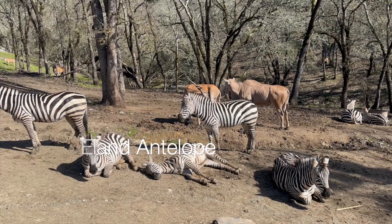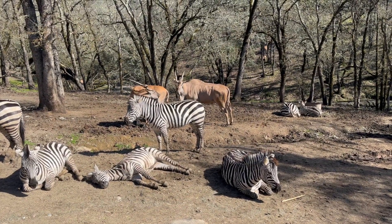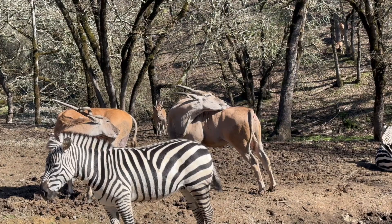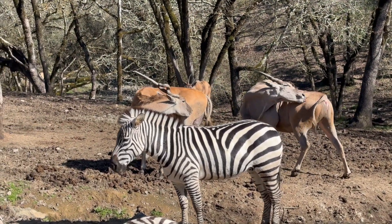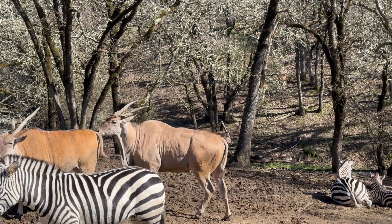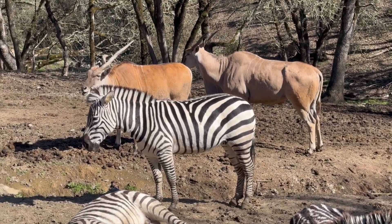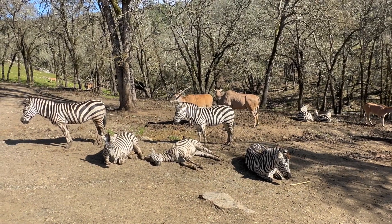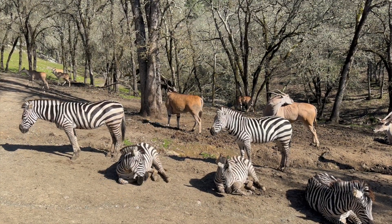Right behind the zebras we have eland antelope — the largest species of antelope, and the first species we had here at Safari West. The handsome fellow on the right is our bull eland; he's not even close to being done growing — males can get over 3,000 pounds. Right next door we have Miss Star, who's got a funny horn — one that goes straight and one that spirals. That's because of a horn injury at the growth plate where it connects to the skull, and it started to grow a little funny. It's never going to straighten out, but now she's got a built-in wine opener. Lucky for her she doesn't have to fight off any lions, and she has a whole team of vets.